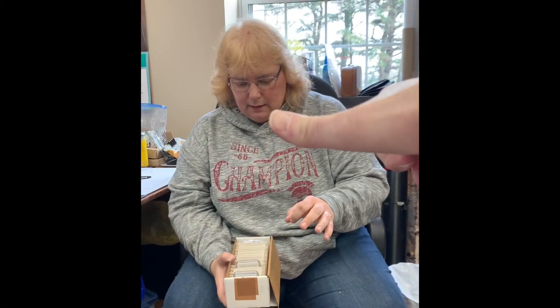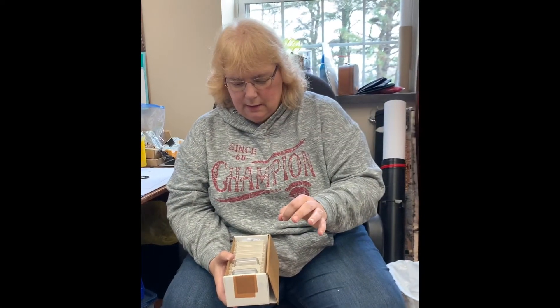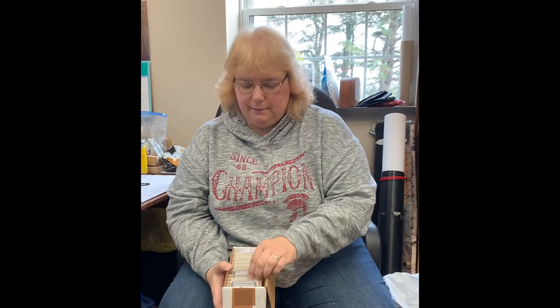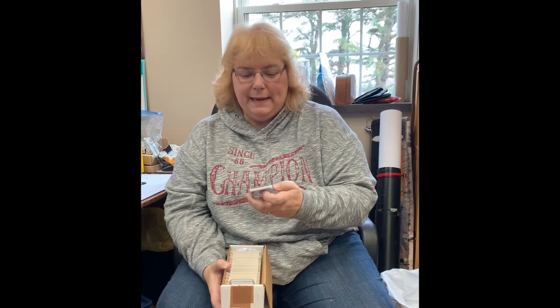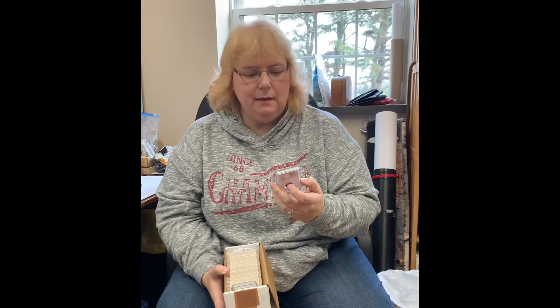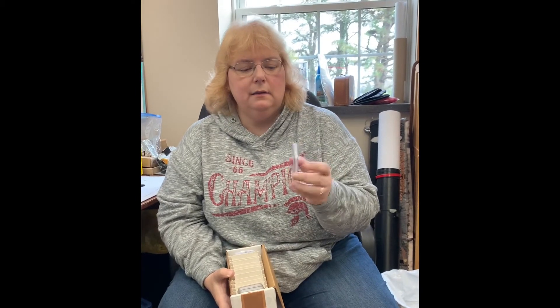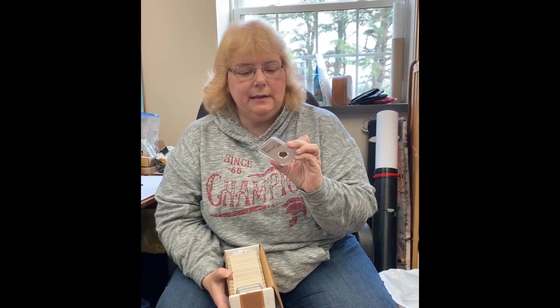My biggie — which was the 1909-S VDB — is marked cleaned. So it's legitimate, it's a real VDB, but someone has cleaned it at some point.